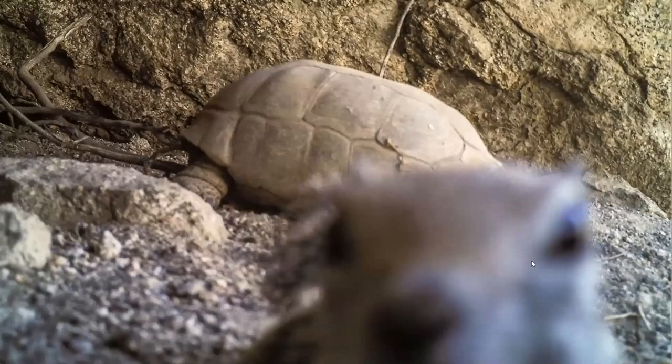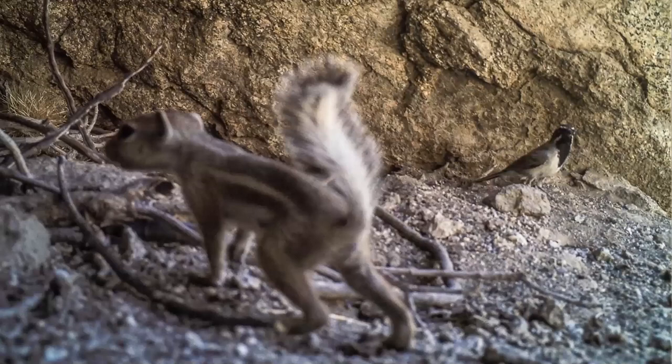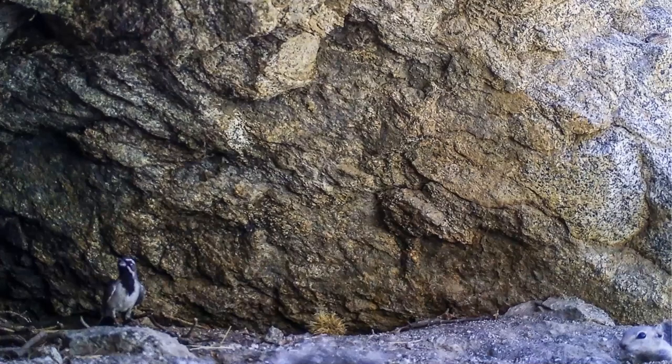A lot of times multiple animals are on screen but don't interact at all — just getting along in harmony. Here's a tortoise and an antelope ground squirrel, or a ground squirrel and a black-throated sparrow. There are actually three animals in one image: a black-throated sparrow on the bottom left, an antelope ground squirrel on the bottom right, and way up in the top right corner a chuckwalla looking down on top of everybody.